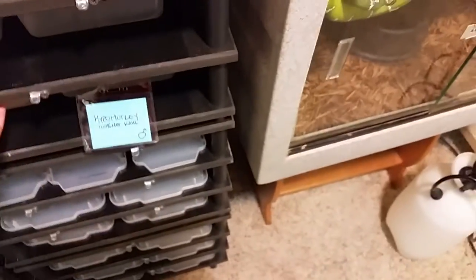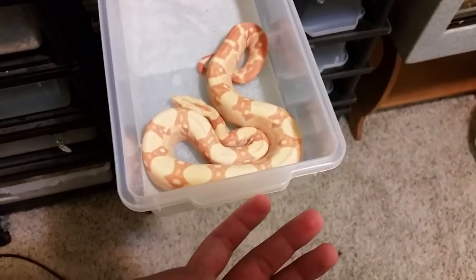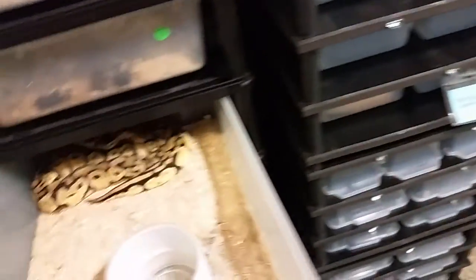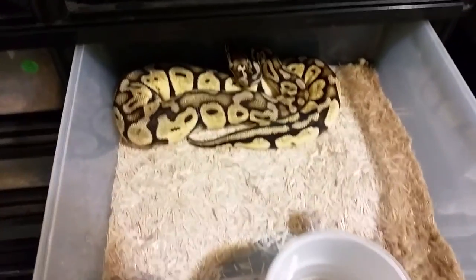This guy is my dinker project that I'm working on. This is my female sunglow — she's actually in blue. And then my male hypo motley head albino, so that's my pair of boas that I'll be keeping.